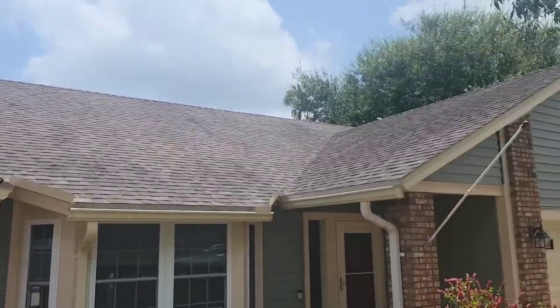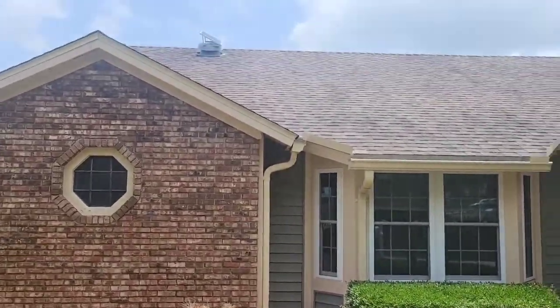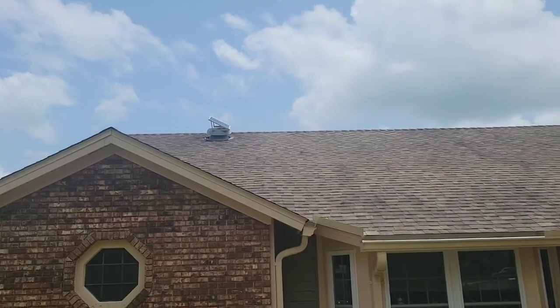Nice thing about this one: newer roof, newer siding, newer windows — so all the outside, all the main components have been redone. You've also got some attic vents up there that look like they're solar powered. I see a couple of those up on the roof.